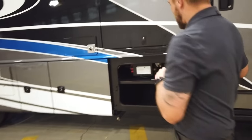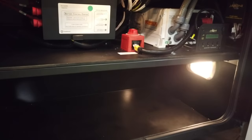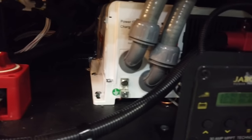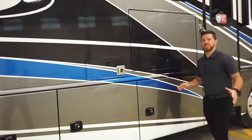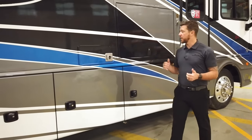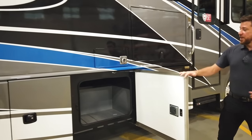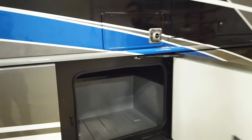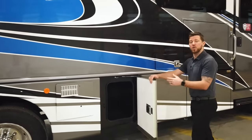Our first luggage compartment has storage down below, and the top part is dedicated to our electronics. We've got our battery control center, inverter disconnect switch, a 2,000 watt inverter, and your solar panel controller. Bounders come standard with a 100 watt solar panel and we can upgrade that up to 265 watts if you choose. There is a ton of basement storage in the 33C and almost all of it is pass-through storage, giving you plenty of room for lawn chairs, fishing poles, and all those larger items.